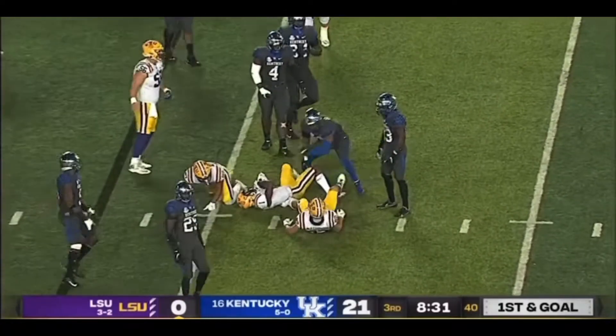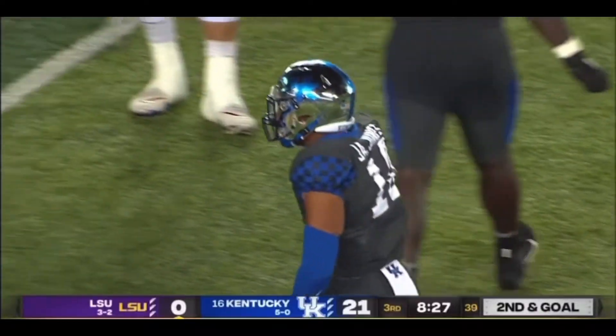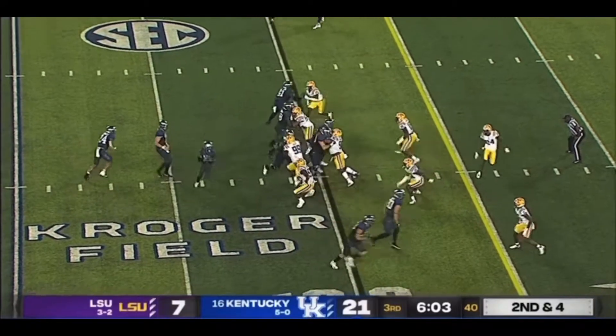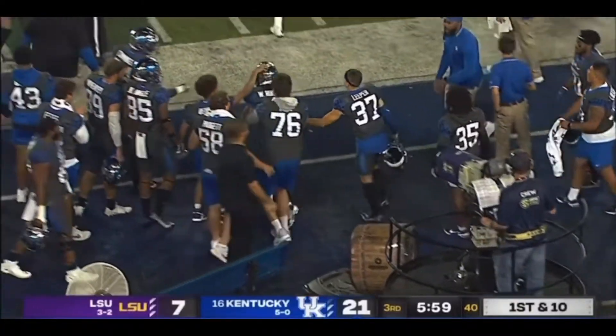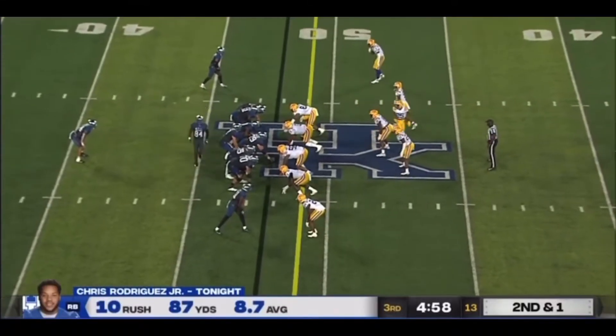Nowhere to go. Loss of yardage. Two yards on the way — Jaquez Jones. Cats have rushed for 194 yards tonight. There's a toss to Wondell Robinson, turned the corner, picked up eight. Averaging nearly nine yards a touch tonight.